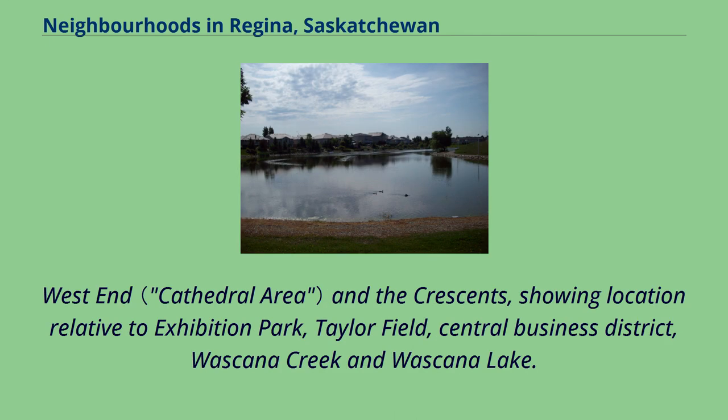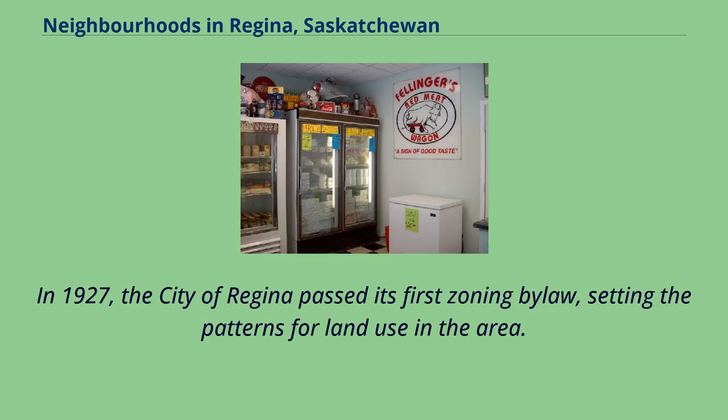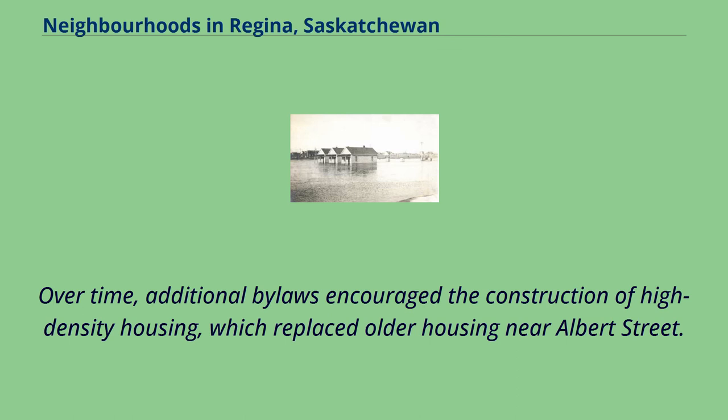The West End and the Crescents, showing location relative to Exhibition Park, Taylor Field, the Central Business District, Wascana Creek and Wascana Lake. In 1927 the City of Regina passed its first zoning bylaw, setting the patterns for land use in the area. Over time, additional bylaws encouraged the construction of high-density housing, which replaced older housing near Albert Street.